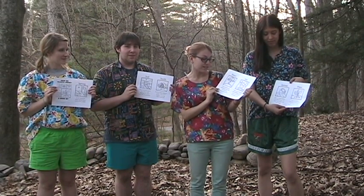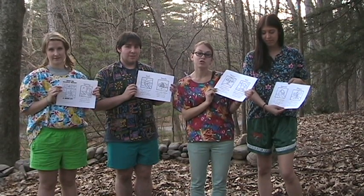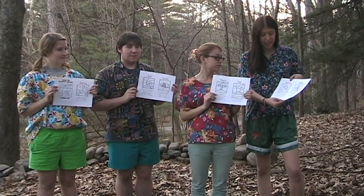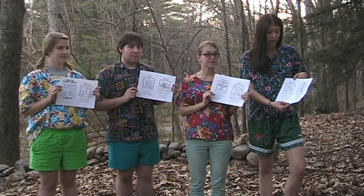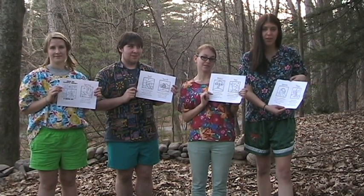Plants also need sunlight for photosynthesis, which converts nutrients to help the plants grow. When seeds germinate, they absorb water and begin converting food into energy. Roots develop to continue to bring water and nutrients to the leaves as the plant grows.